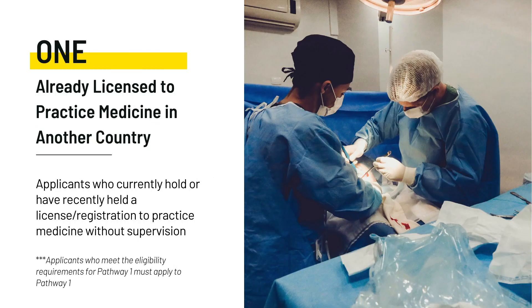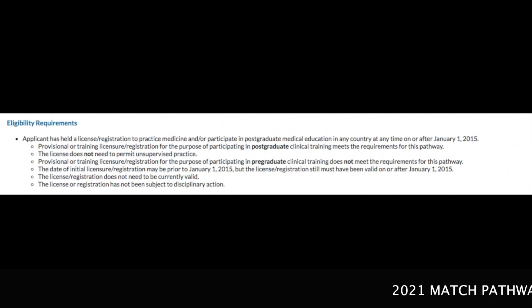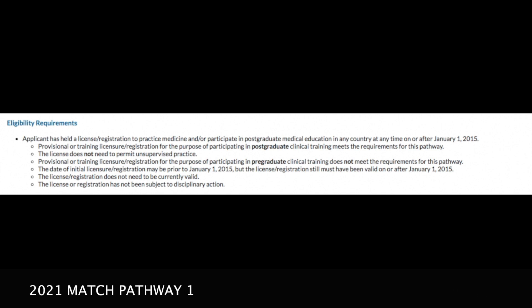Let's talk about Pathway 1. This is for anybody who is already licensed to practice medicine in another country — essentially those who are already practicing doctors or who have been registered to practice without supervision. I want to mention some things that were part of this pathway last year that may or may not be part of the upcoming cycle.